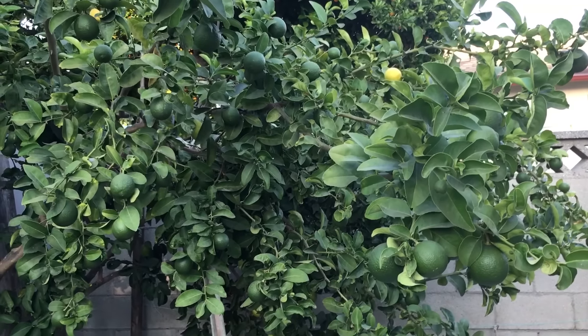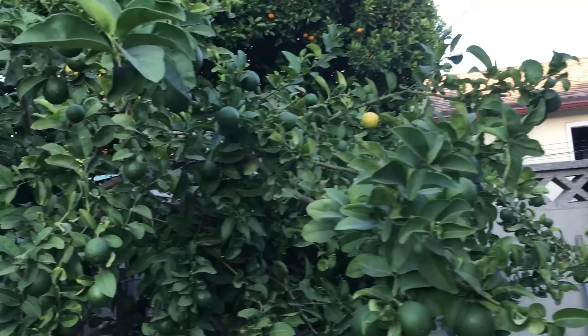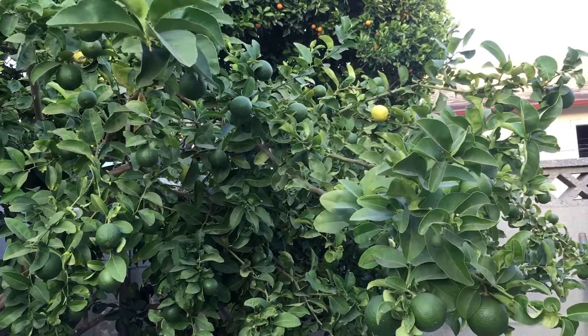It's a duplex — a small two-bedroom duplex. I used to live here over five years ago, but now I'm back, and today I want to kind of show you guys what I'm working with.